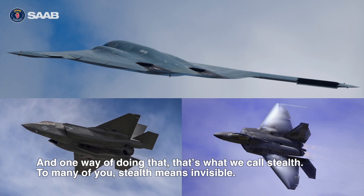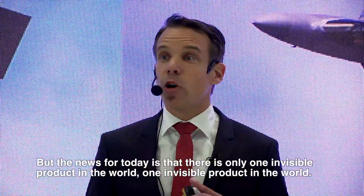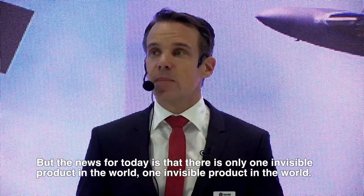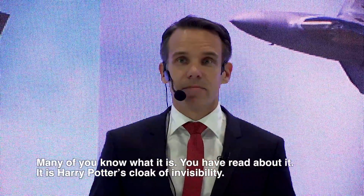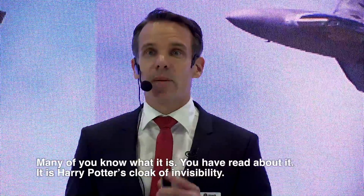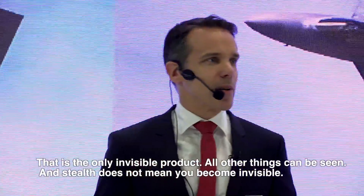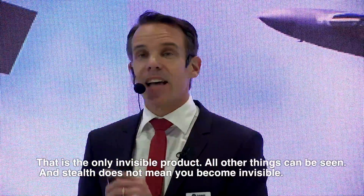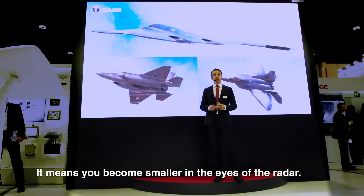To many of you, stealth means invisible. But the news for today is that there is actually only one invisible product in the world. I think many of you know which one that is — it is Harry Potter's cloak of invisibility. That is the only invisible product in the world. All other things can be seen. Stealth does not mean invisible; it means that you become smaller in the eyes of a radar.